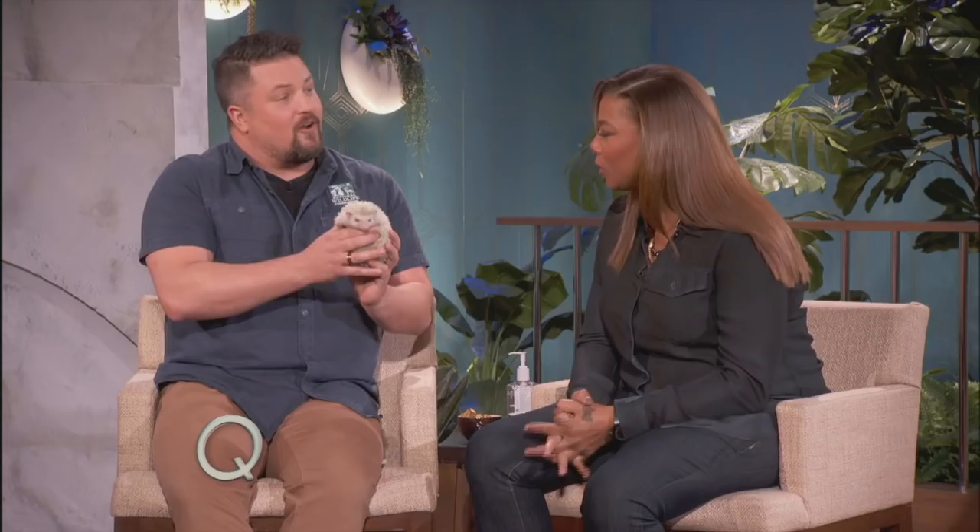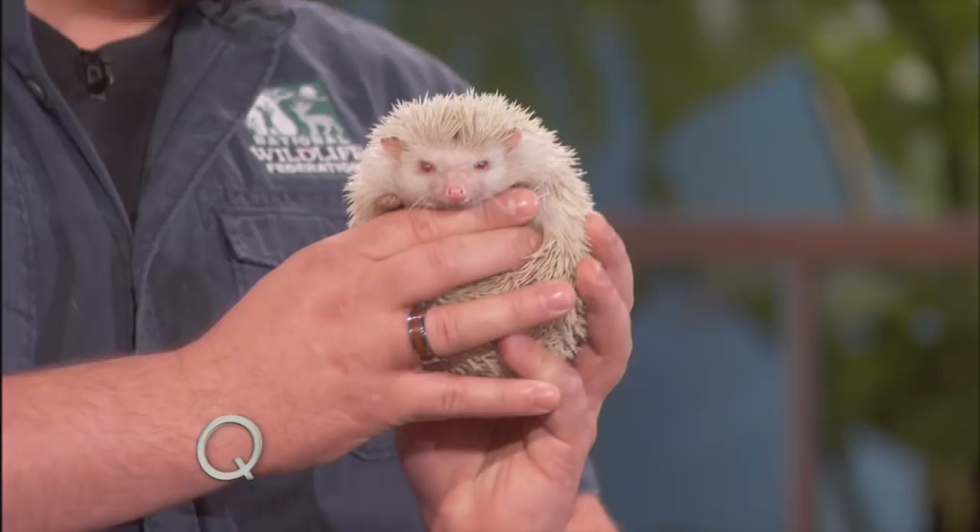Oh my goodness. So his name is Snowball because he rolls into a ball and he's albino, so he has no pigment in him. But why don't we bring out our next animal?